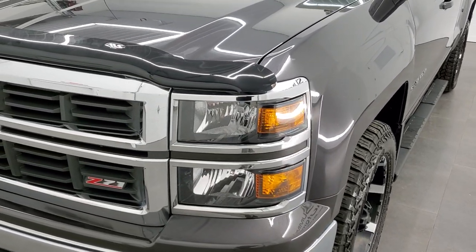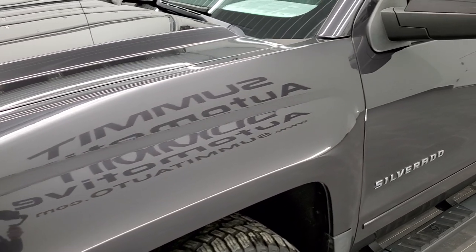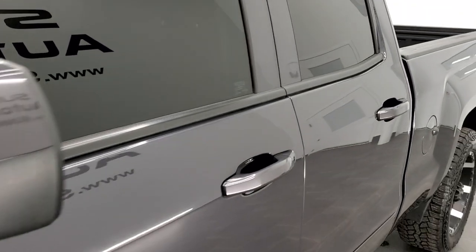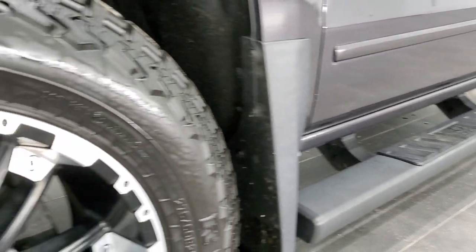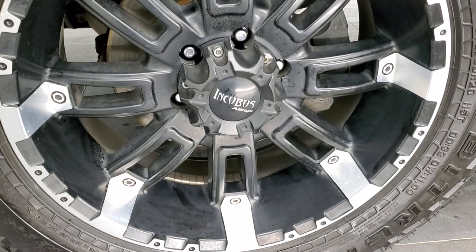We shoot all of our videos in 1080p, 60 frames per second. So if you have HD capabilities on your computer, tablet, or smartphone device, turn them on right now — it is definitely your best way to check out the quality and condition of the vehicle before seeing it in person. In the upper right-hand part of your screen is a link to our website; click that and check us out there.